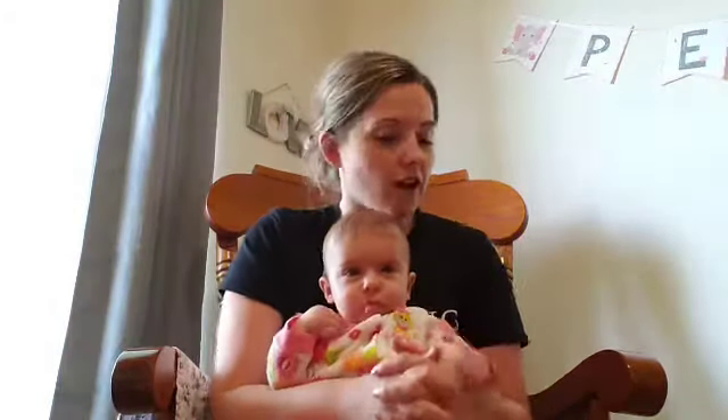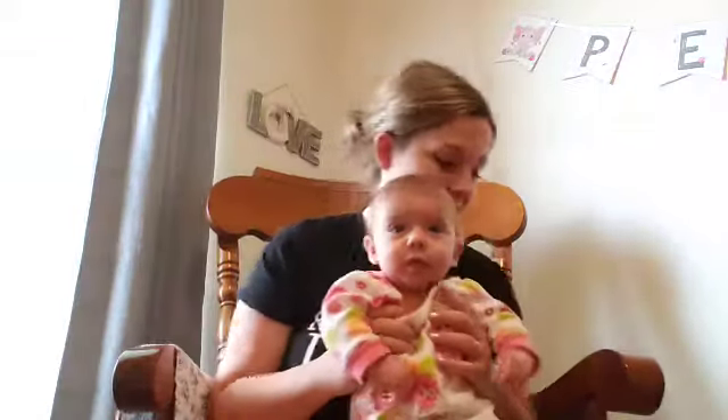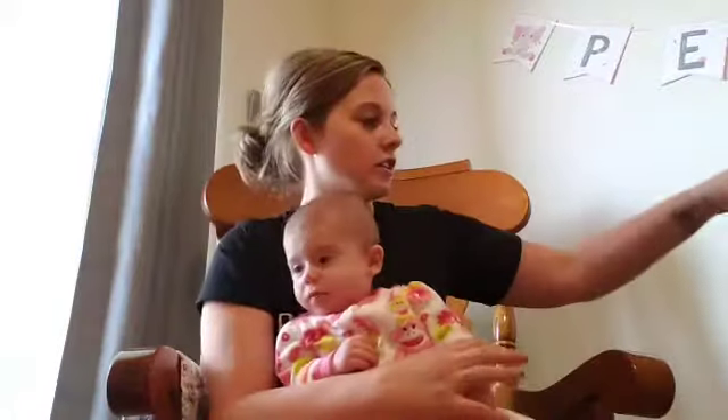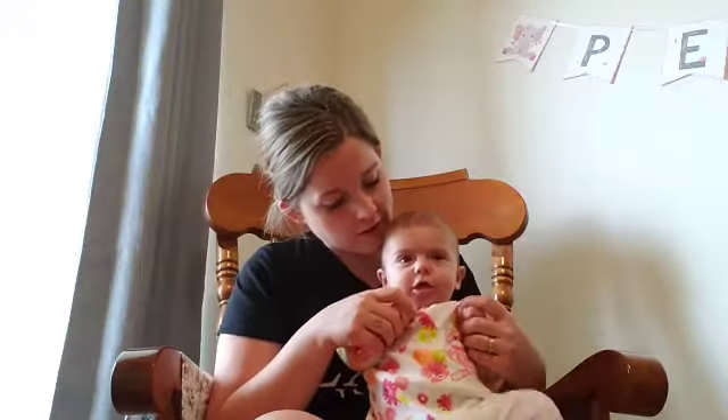I'll try and get a clip of her watching Mickey Mouse for the next update video, which I'm aiming for at six months. She has also started giggling! And she's started using a little teething rattle toy, gnawing on the textured little balls. She's teething — she hasn't broken a tooth yet and probably won't for a couple more months — but she gnaws on her hand a lot, drools like crazy, and you can tell at certain times when she's really uncomfortable.